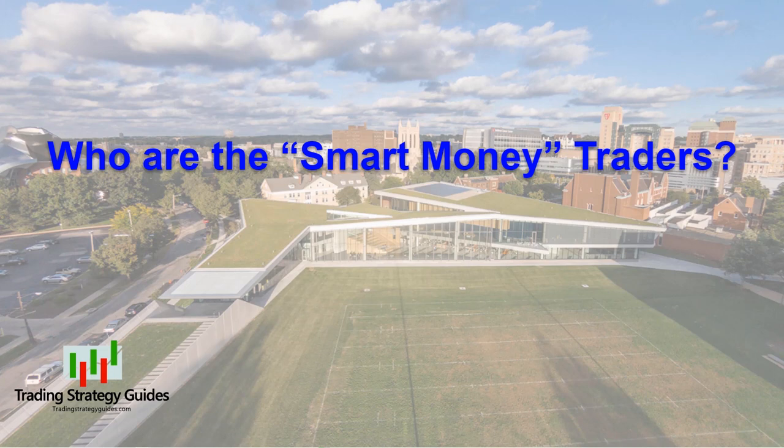Who are these smart money traders and what makes them so smart? Maybe calling them smart money traders is not quite accurate. Perhaps we should call them the big money traders. And of course it's smart to follow them because they got to be the big money traders for a reason. If you've followed this channel for a while, you'll know that the best way to make money as a small retail trader, which is what we are, is to follow the big boys and do what they do.